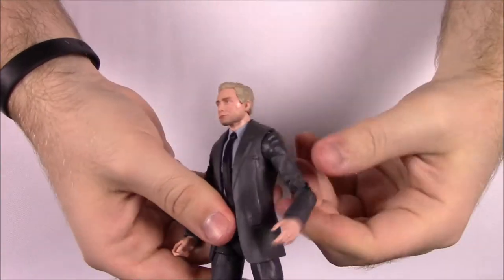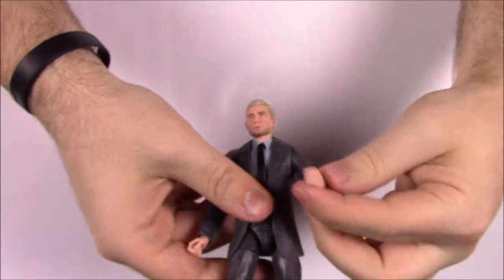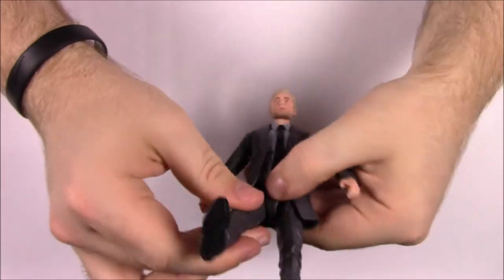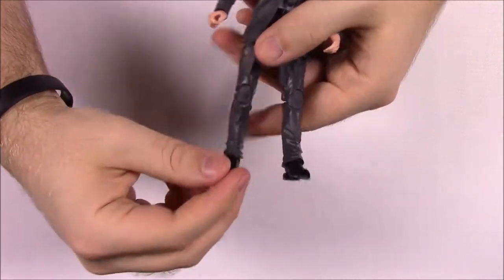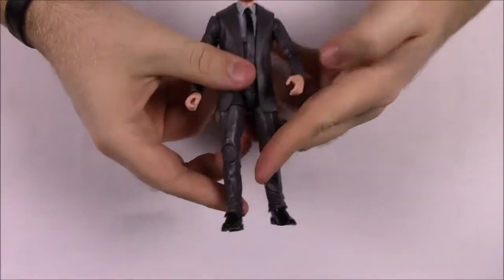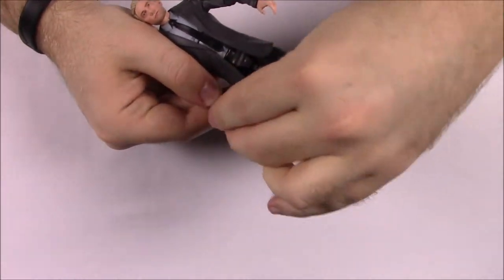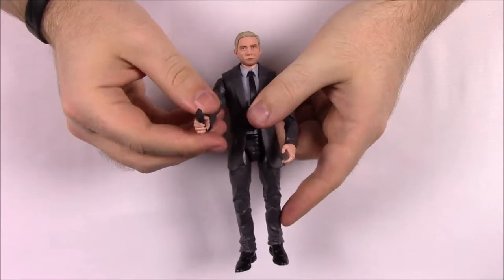He's got all the normal articulation: head movement, shoulder joints — though the suit jacket limits movement a bit — bicep twist, double elbow joint, and wrist movement. Going down he has an ab crunch with a clicking sound, waist, hip joint, thigh twist, double knee joints, and feet movement. He's got black leather dress shoes that look really good. He comes with a pistol but no holster, so he just holds it.